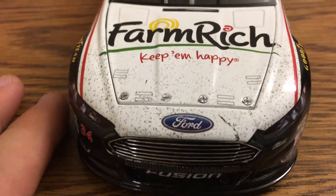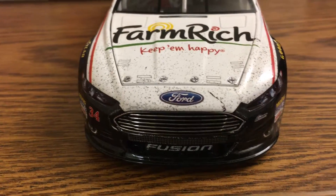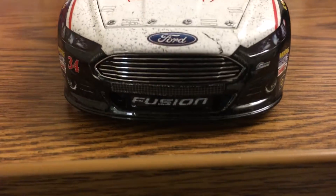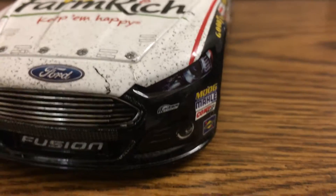You got Fire Wrench on the hood for the Fusion. Ton of dirt and rubber buildup from the race itself, especially on the white part. You can see some more there in the Fusion logo, 34 right there, the grill all shiny and everything.